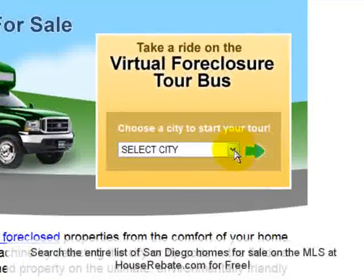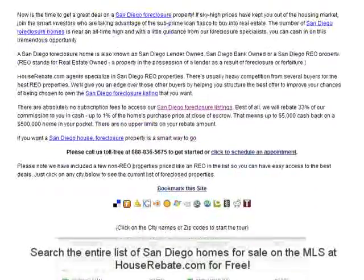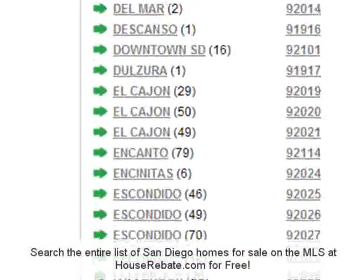You can find Hillcrest in the drop-down menu here, or scroll down and click on Hillcrest. Today there are seven bank-owned properties for sale, and the list is updated daily.